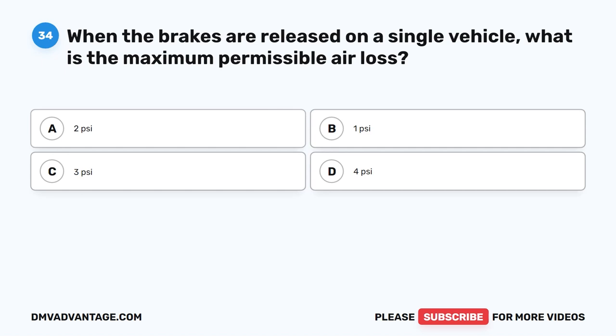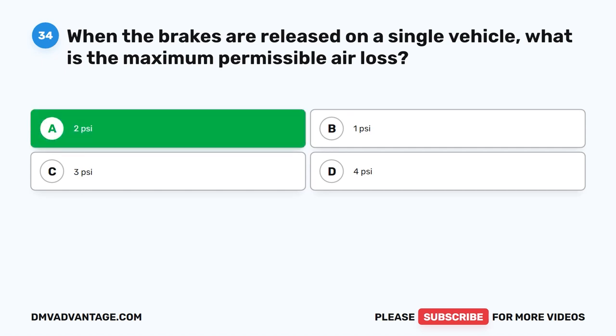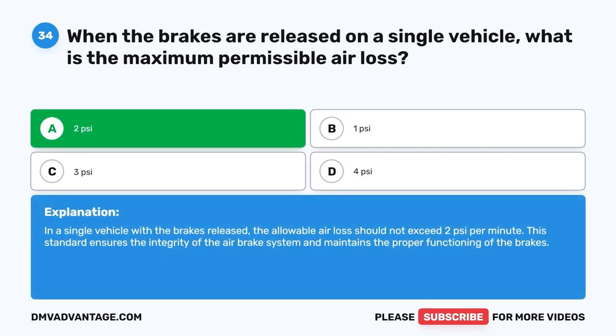Question 34. When the brakes are released on a single vehicle, what is the maximum permissible air loss? The correct answer is A: 2 PSI. In a single vehicle with the brakes released, the allowable air loss should not exceed 2 PSI per minute. This standard ensures the integrity of the air brake system and maintains the proper functioning of the brakes.